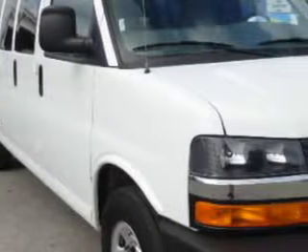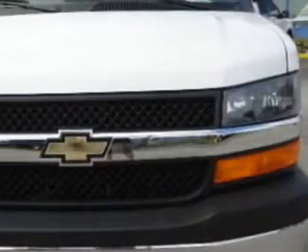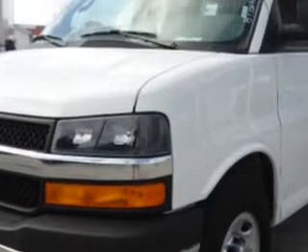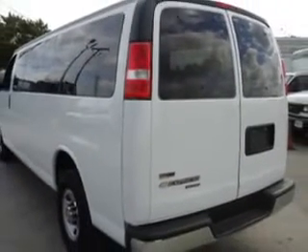Palmetto Ford knows you want more than just a car — you have a purpose for your vehicle. Check out the Summit White 2011 Chevrolet G3500 1-ton 15-passenger, equipped with an 8-cylinder engine and an automatic transmission with 20,615 miles.